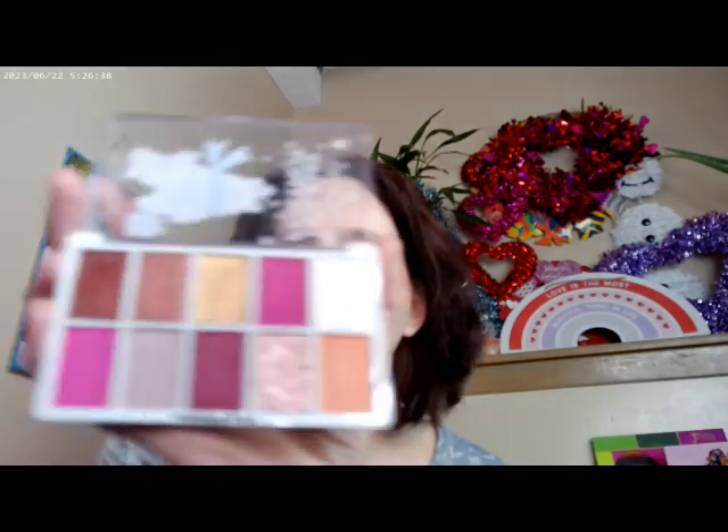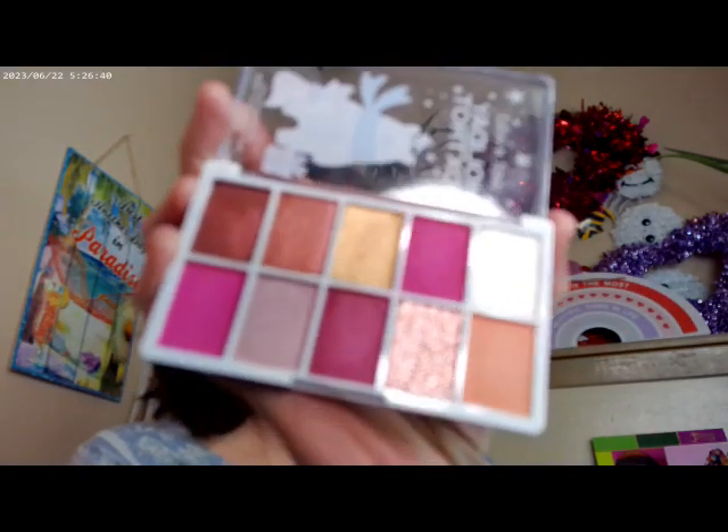It's the Jolly Berry Jumper by Wet n' Wild, and I thought this one would probably be a good one to do for Valentine's Day as well.